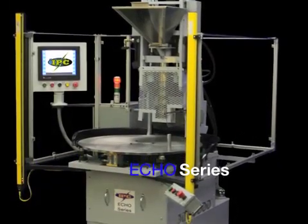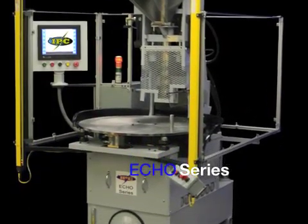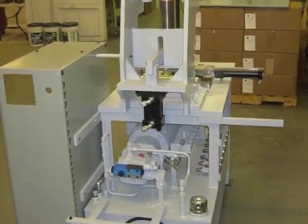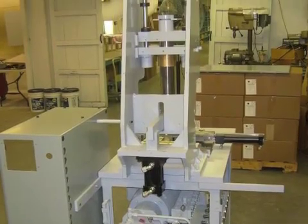Illinois Precision would like to introduce the new Echo Series vertical insert molding machine. We custom build each machine right here in our Bicknell, Indiana shop.